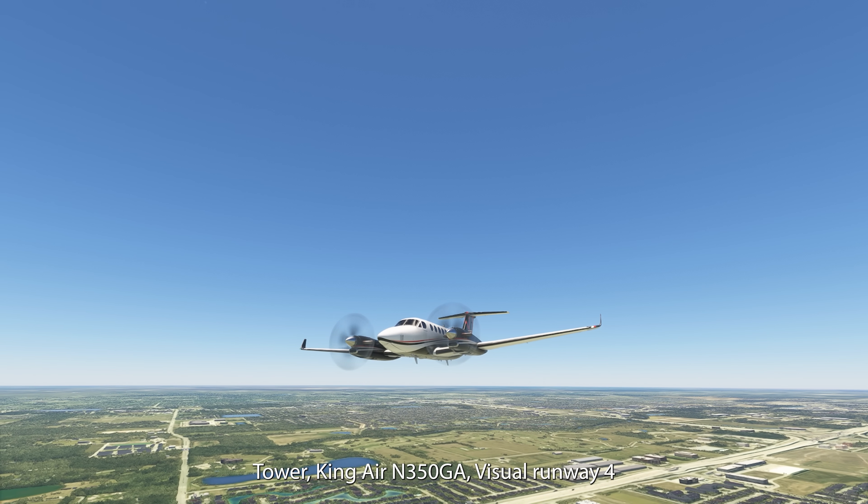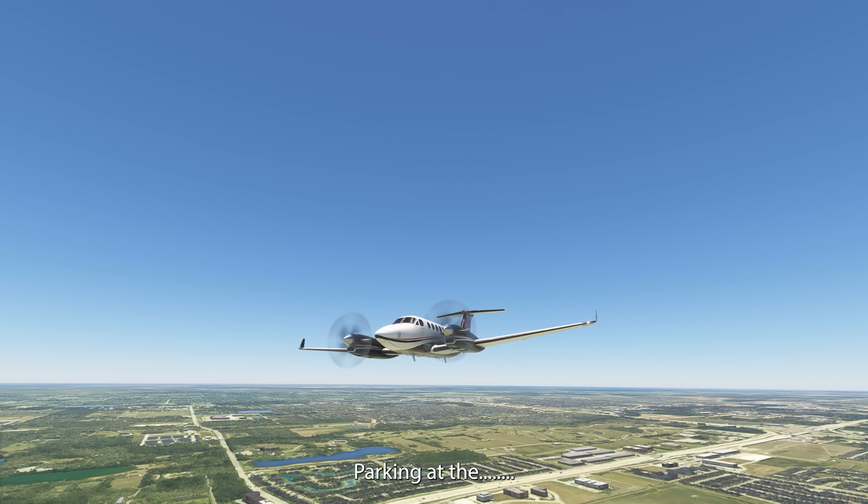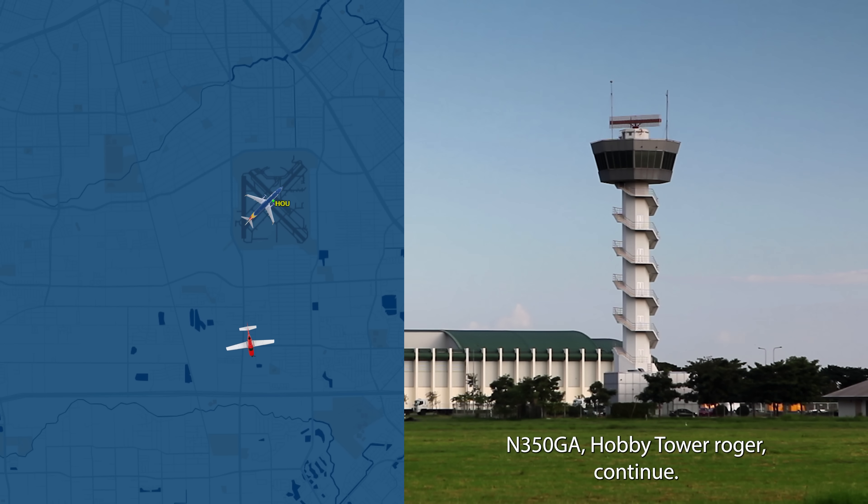Tower team, 350 Gulf out of the visual for runway 4, parking lot station, 10th row. 350 Gulf out of the tower, roger, continue.